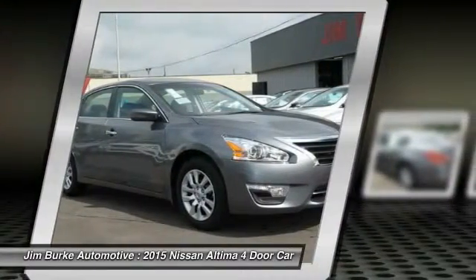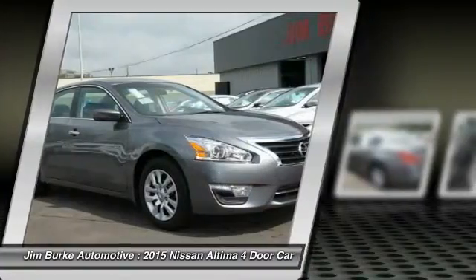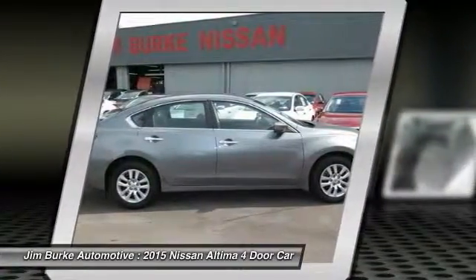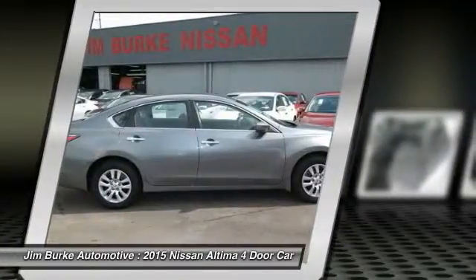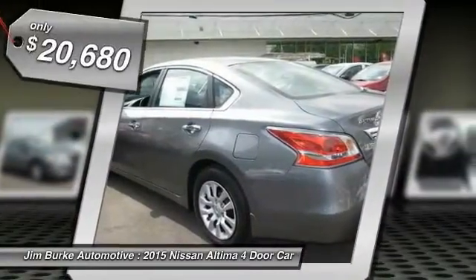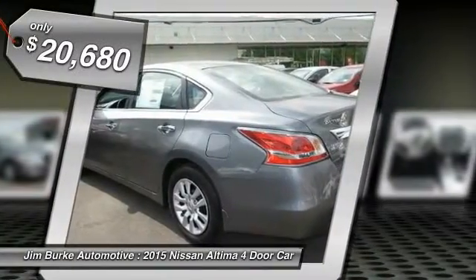Combine that with a powerful V6 or efficient four-cylinder engine, six standard airbags and over 5,000 quality and performance tests, and you'll see the Nissan Altima is made to drive and built to last, and is priced below $25,000.